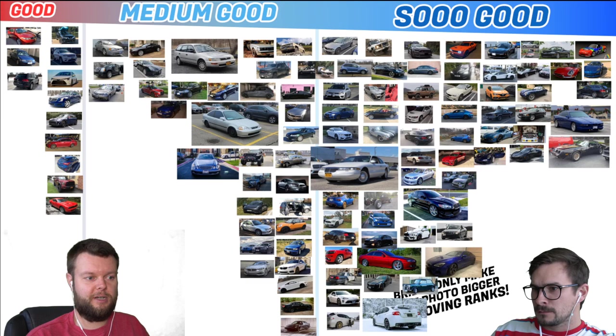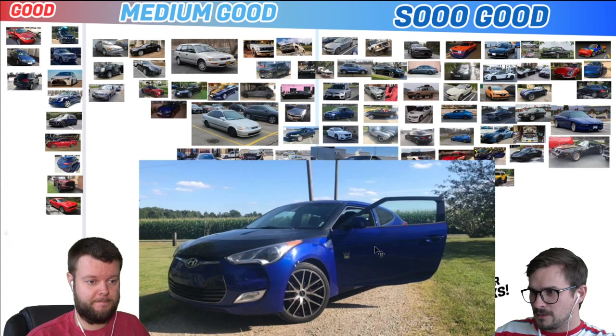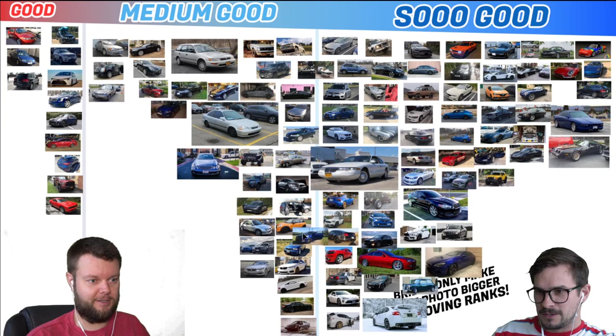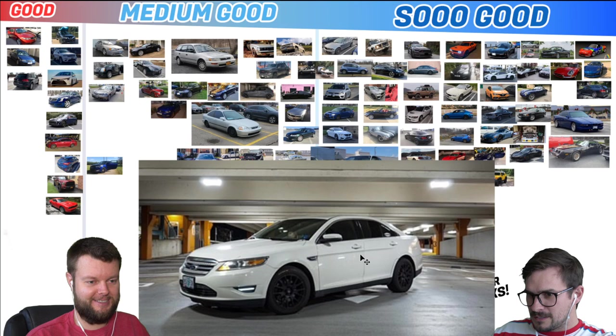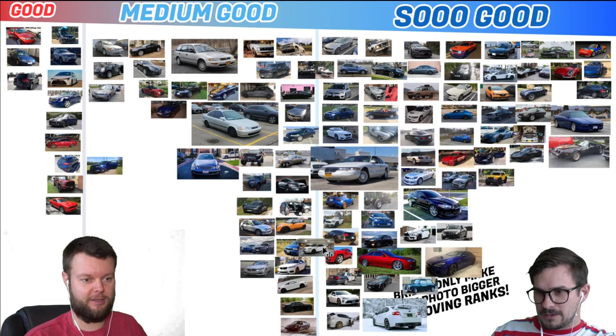Grant has an 07 Toyota FJ Cruiser. Obviously So Good. I like everything he's done to it — looks super clean. Quinton has a 2012 Veloster manual, which is definitely medium good — on the very left early side of it. Brosnan has an 11 Ford Taurus SHO. Bonus points because it is the SHO — super rare. But it's still medium good — I would put that on the right side of medium good.